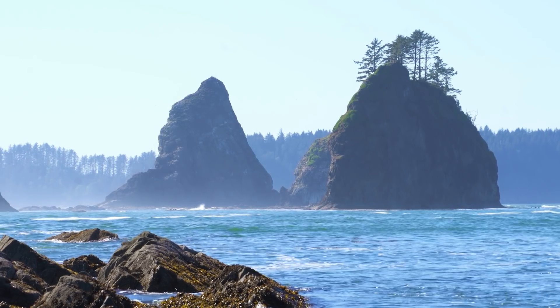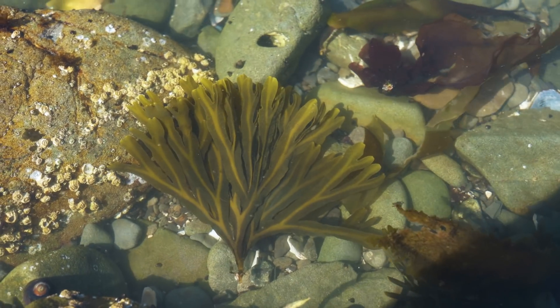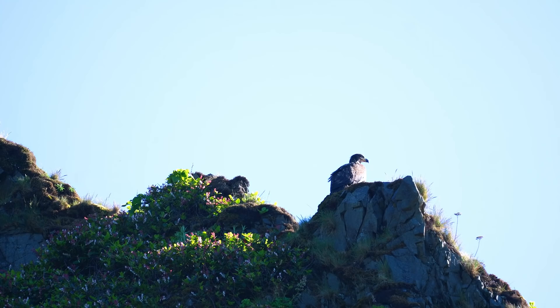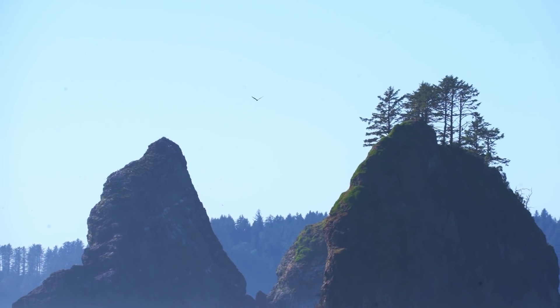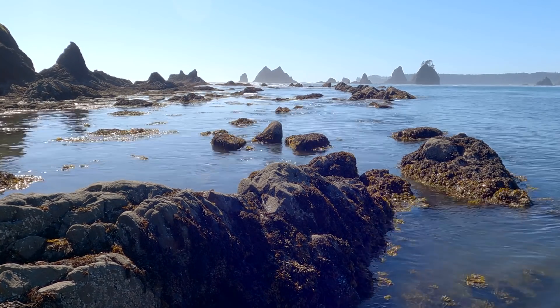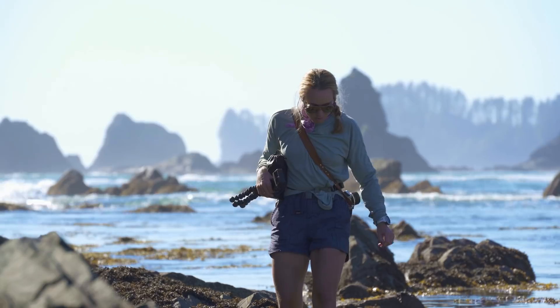Not ready to head back to camp, we ventured to the other side of the sea stack to continue our explorations. As the tide began to come in, we quickly started to lose ground and decided to make our way home for dinner.